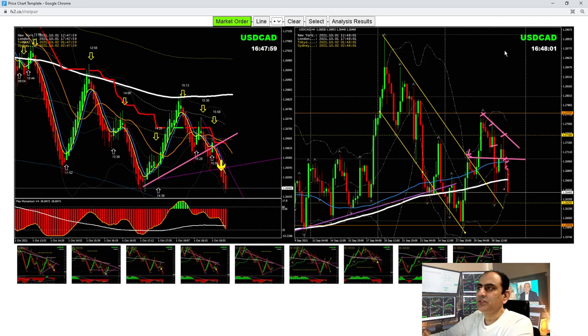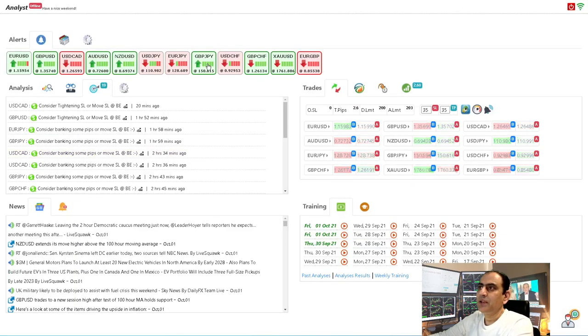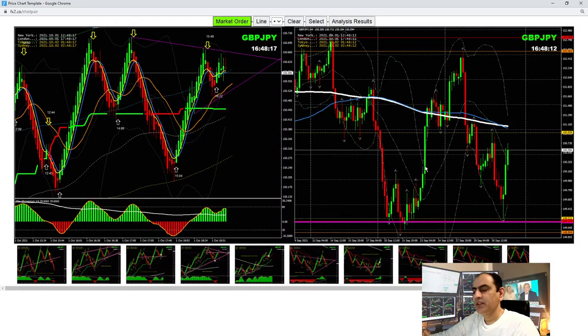These are the analyses on three pairs, but the best pair today was Pound/Yen — most traders banked close to 100+ pips, especially on the Pound/Dollar and Pound/Yen. Let me share the Pound/Yen story. This morning we were expecting the price might break this resistance level, and we had a short trade here.